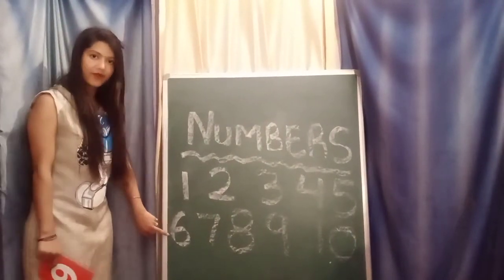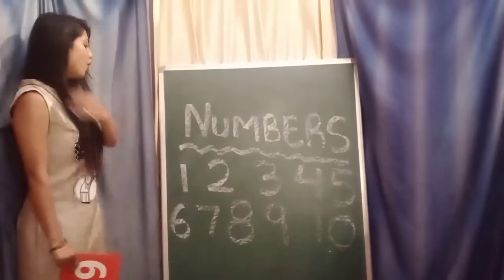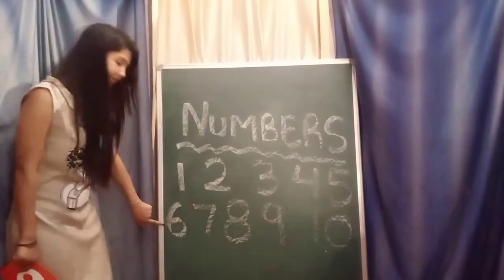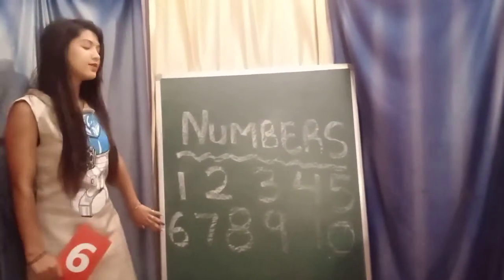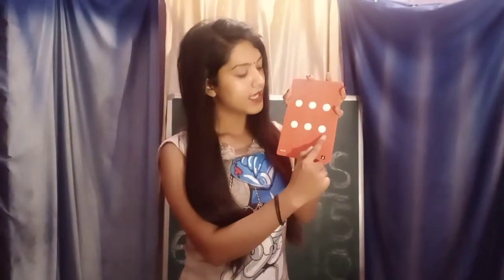Repeat after me. 6. Very good. 7. 8. 9. 10. Let's count from 1 to 10 now: 1, 2, 3, 4, 5, 6, 7, 8, 9, 10. In today's class we will learn about the numbers from 6 to 10. Repeat after me — which number is this? This is 6. How many dots? 1, 2, 3, 4, 5, 6. Very good — 6 dots.